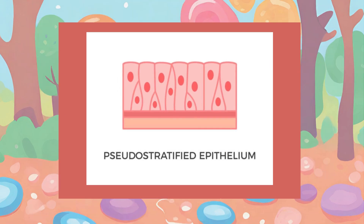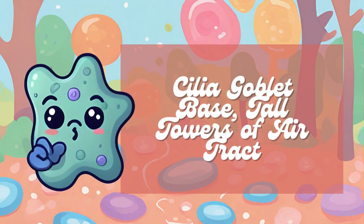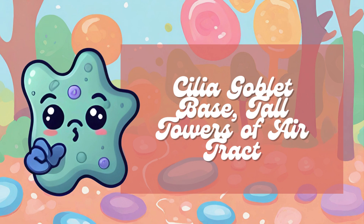There is also what we call pseudostratified epithelium, found in the respiratory tract — like the nasal cavity, trachea, and bronchi. It appears stratified due to varying cell heights, but is actually single-layered, anchored to the basement membrane. It comprises ciliated columnar cells that move mucus, goblet cells that secrete mucus for moisture and protection, and basal cells for regeneration. This tissue plays key roles in respiratory defense, debris removal, and air movement. The mnemonic is Cilia-Goblet-Basal Tall Towers of Air Tract.